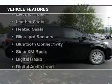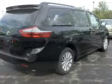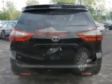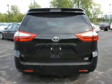The features include a power sunroof, electric trunk, leather seats, heated seats, blind spot sensors, Bluetooth connectivity, Sirius XM satellite radio, digital radio, digital audio input, and auxiliary input.